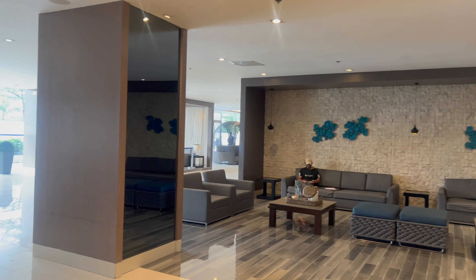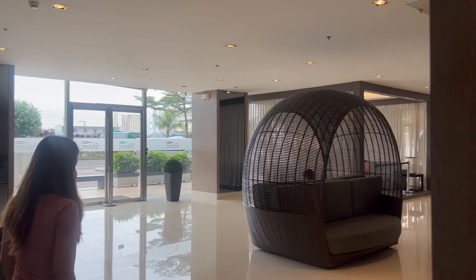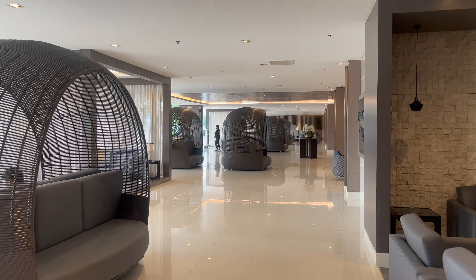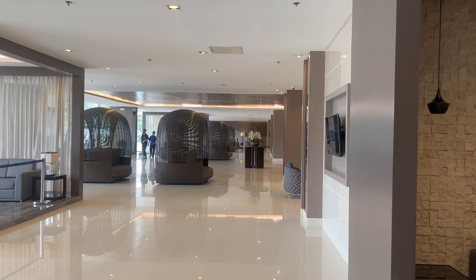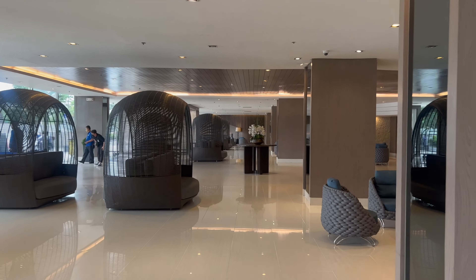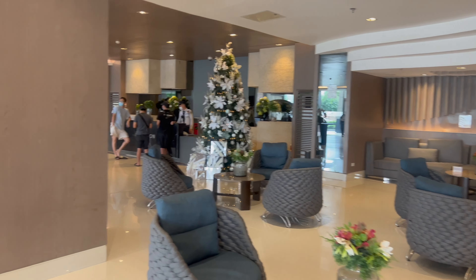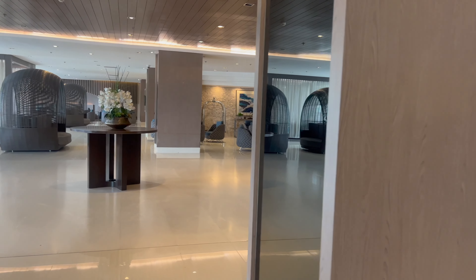This is what the lobby looks like for Tower A — it's very nice. Like a five-star Las Vegas hotel type of feeling for a lobby. You're not going to be living in the lobby though, so you've got to like the unit and the amenities. But it's worth showing you this because lobbies make an impression, don't they?